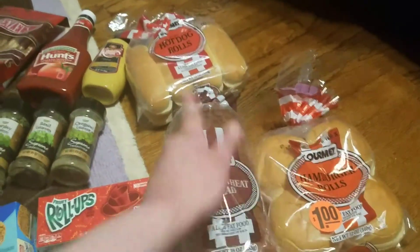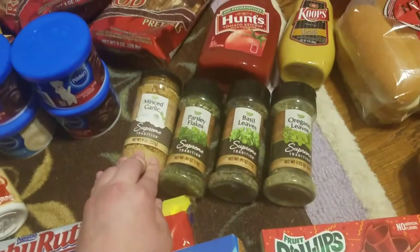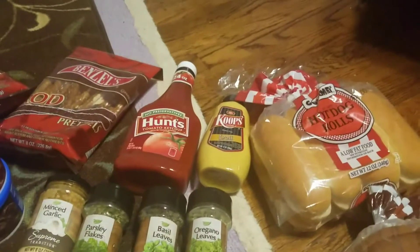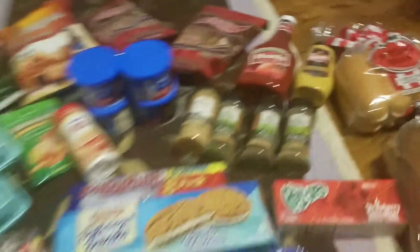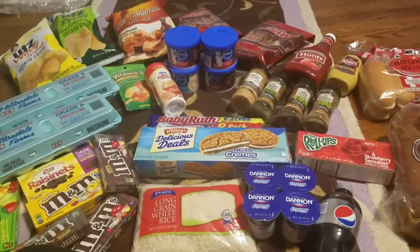We got some fruit roll-ups that my husband wanted, and some bread — whole wheat bread, hamburger and hot dog buns — these are all gonna go in the freezer. We got some minced garlic that we needed, then some seasonings we're running low on, and we got a thing of ketchup and a thing of mustard. I like to grab those whenever we go since we go through them fairly quickly.